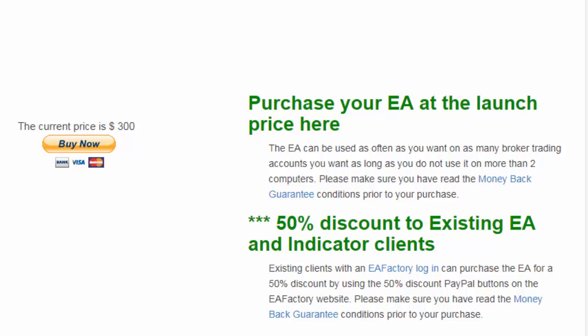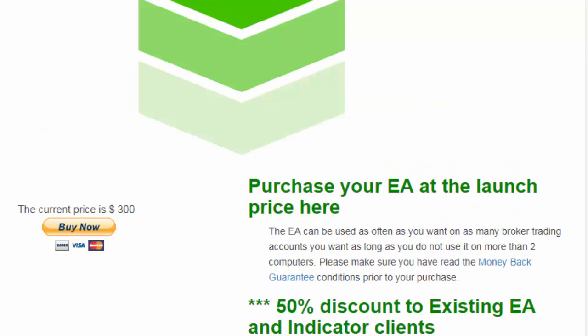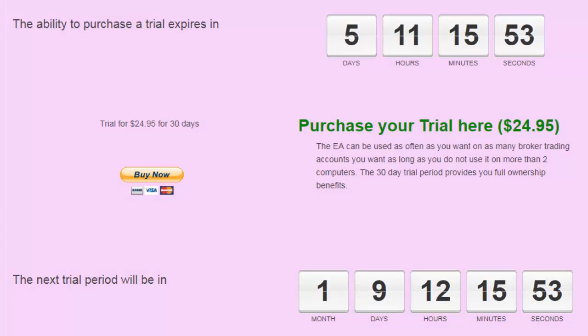Here's where the problem comes in. Because it's such a successful EA it's priced accordingly, carrying a price of $300. Many traders, in spite of the money back guarantee, are still nervous about investing $300 in an EA. So what we've done is we've created a trial facility for you to trial this EA for a 30-day period. You don't have to buy it anymore — you can just pay for a trial which is $24.95 and use it for 30 days.